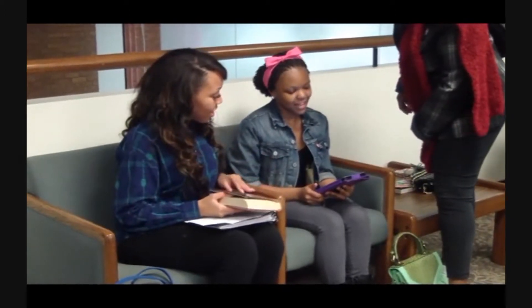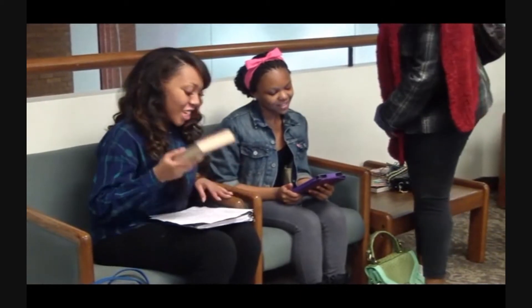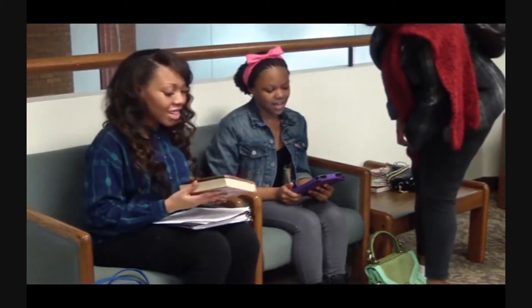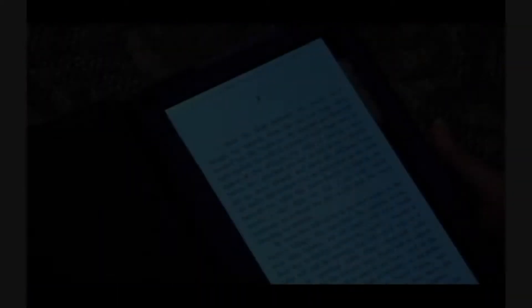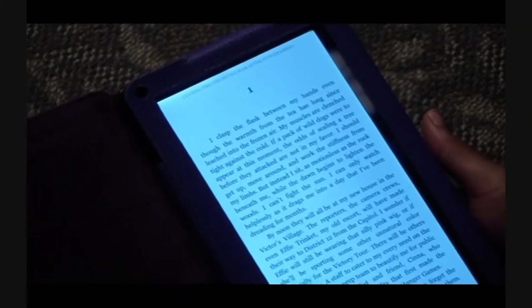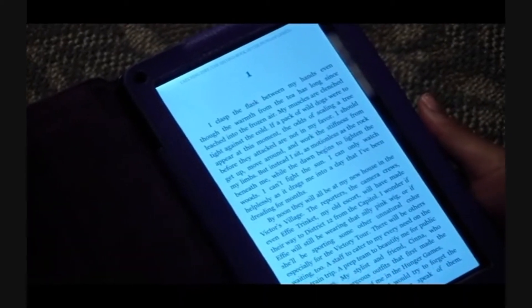You have a Kindle? I do, I have a Kindle. So you both are reading the same book? Yes. Well, let me show you what I found that's very neat with my Kindle. When I'm reading and I don't know a word, I can just touch that word and look it up without having to get a dictionary.